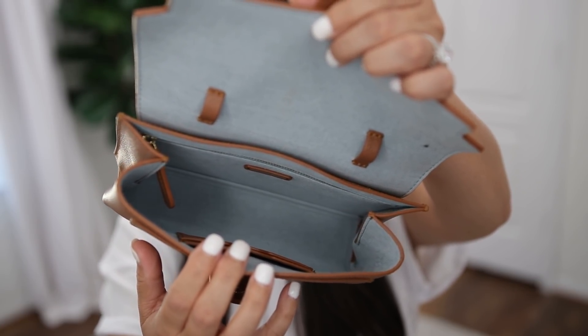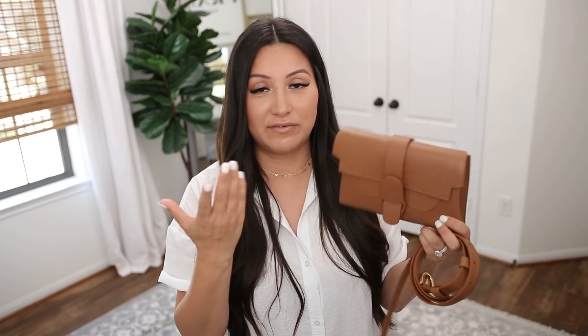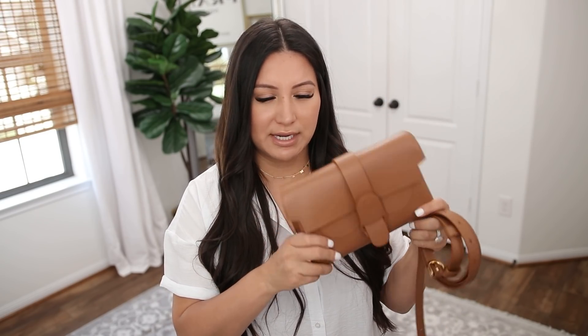It comes in a ton of different colors. I went for the camel — I think it's called chestnut. If you're looking for a good bag for these kinds of travel situations, it's just so versatile. I highly recommend this overall.